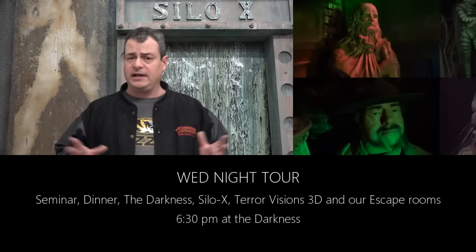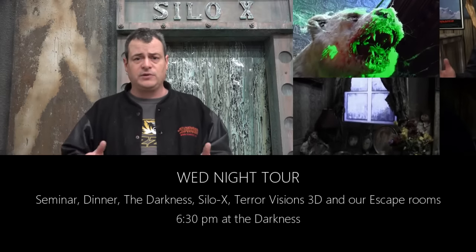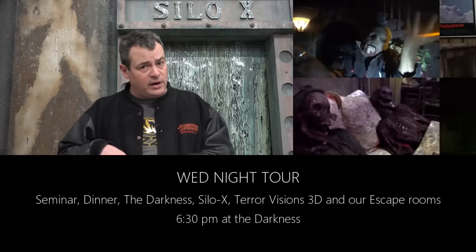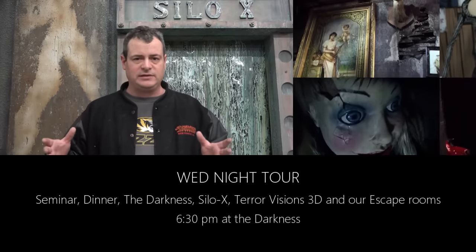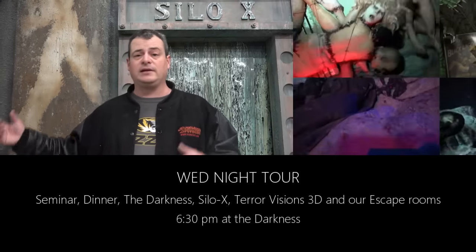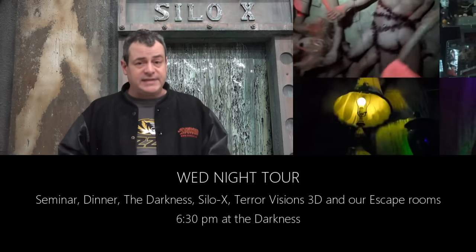The Wednesday tour includes food and a one-hour seminar where you can ask any questions about how we did anything — escape rooms or whatever. You'll have dinner, walk through our escape rooms, and see Silo X, Terror Visions, and the Darkness. It starts at 6:30 sharp.